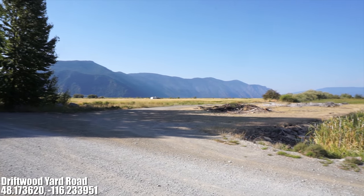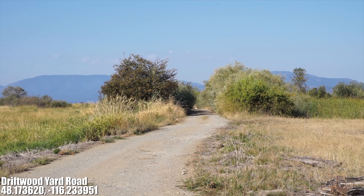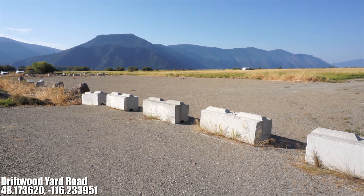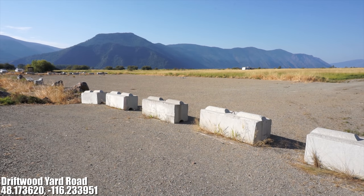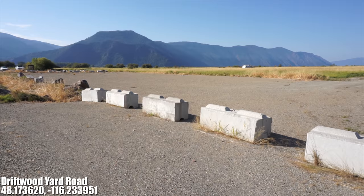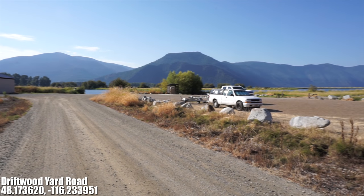When you first pull up you'll notice a road on the right. We did not drive down that way to find more campsites because there are large overgrown bushes that would scrape our truck. Continuing down Driftwood Yard Road, you'll notice a large flat area on the right but you can't get to it directly from the road. This is where most of the camping is located.